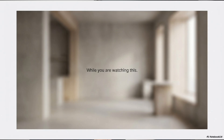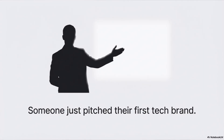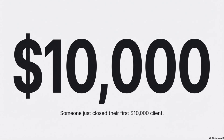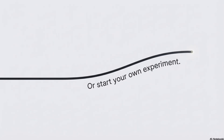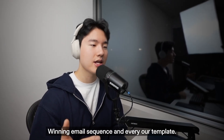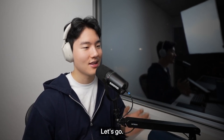While you are watching this, someone just made their first Apple-style ad, someone just pitched their first tech brand, someone just closed their first $10,000 client. You can watch or start your own experiment. One of us will make money. Check the pinned comments — inside you get the Loom script that converts, the winning email sequence, and every hourly template. Subscribe if you want execution, not theory. Let's go.